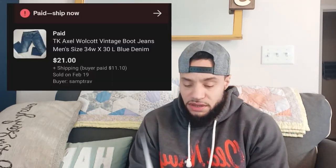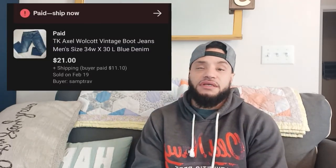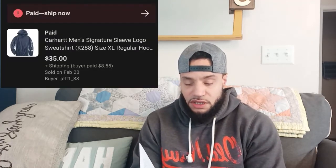Then I sold these TK Axle jeans. I paid five dollars for these from Goodwill and sold them for twenty-one dollars for a profit of sixteen bucks — before eBay fees. It's not too bad, still some profit, better than losing out like the last sale.